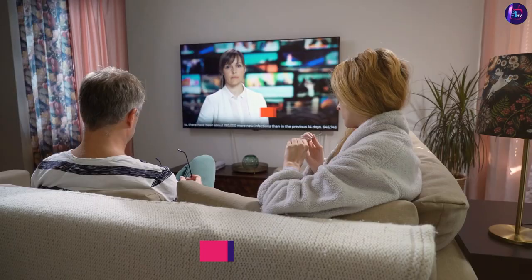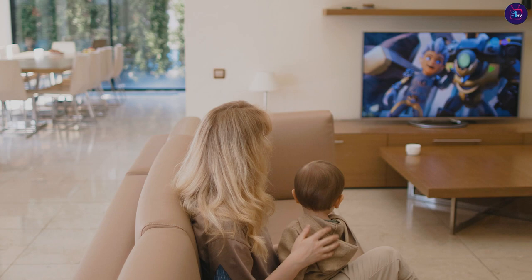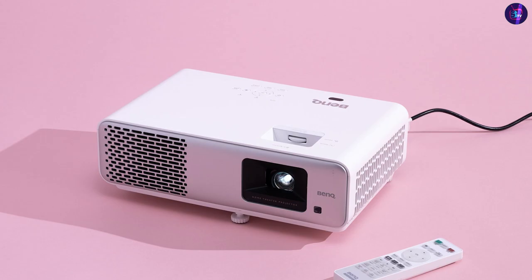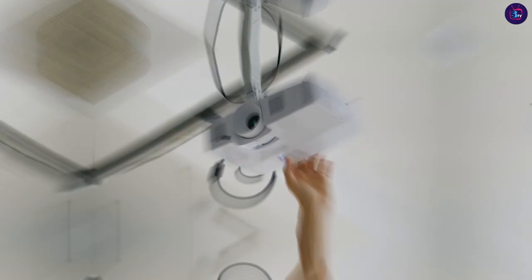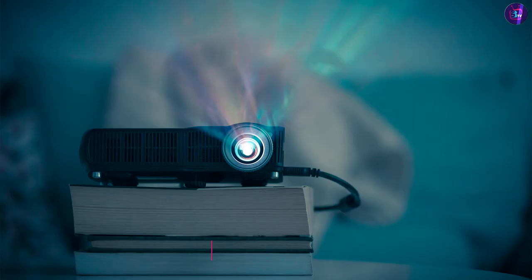Both projectors and TVs offer a range of image quality and resolution options. TVs generally provide higher resolution options including Full HD or 1080p, 4K Ultra HD, and even 8K resolutions, resulting in sharp and detailed images. TVs also incorporate advanced technologies like high dynamic range for enhanced color accuracy and contrast. However, there are also high-resolution projectors available, such as 4K projectors, which can produce stunningly sharp visuals.